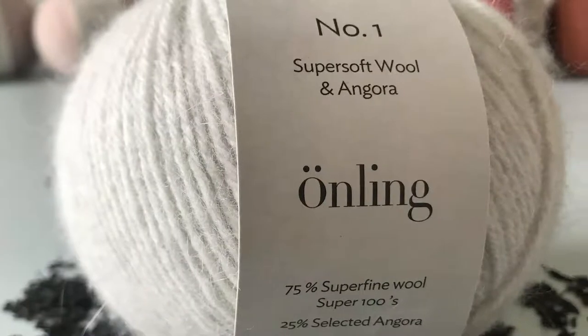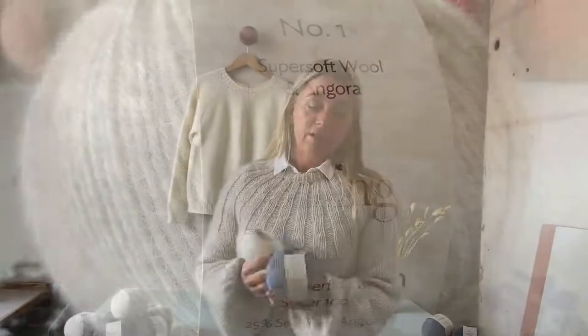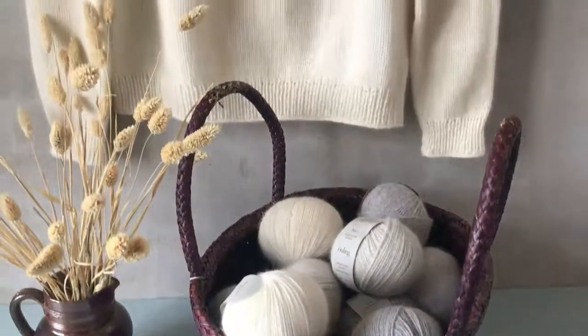Önling No.1 is really good for sweaters and cardigans. It's a little bit thicker than a lot of our other yarn types. It is a sustainable yarn that is produced in Italy by an Italian family-run spinning mill. They have a lot of focus on animal welfare and it's produced according to organic standards.